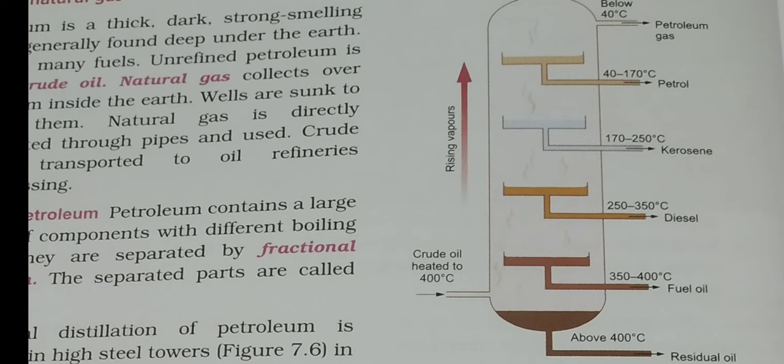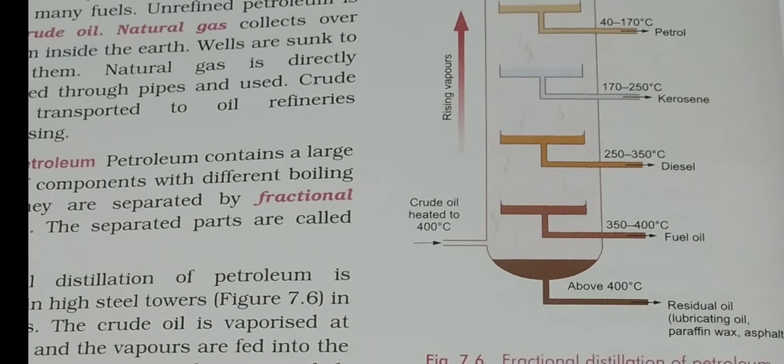As you go higher in the tower, the heat decreases. Components with a boiling point of 350–400°C deposit in the first container at the bottom. Then, in the 250–350°C range, diesel is collected in the second container. Above that, at 170–250°C, kerosene is collected. Further up, at 40–170°C, petrol is collected. And above 40°C, the fraction is petroleum gas. Below 400°C boiling point at the very bottom is the residual oil.